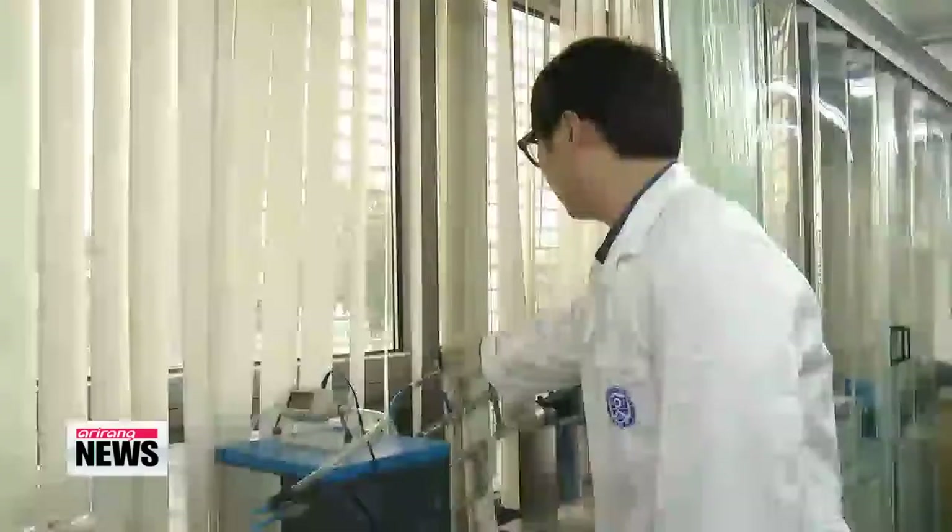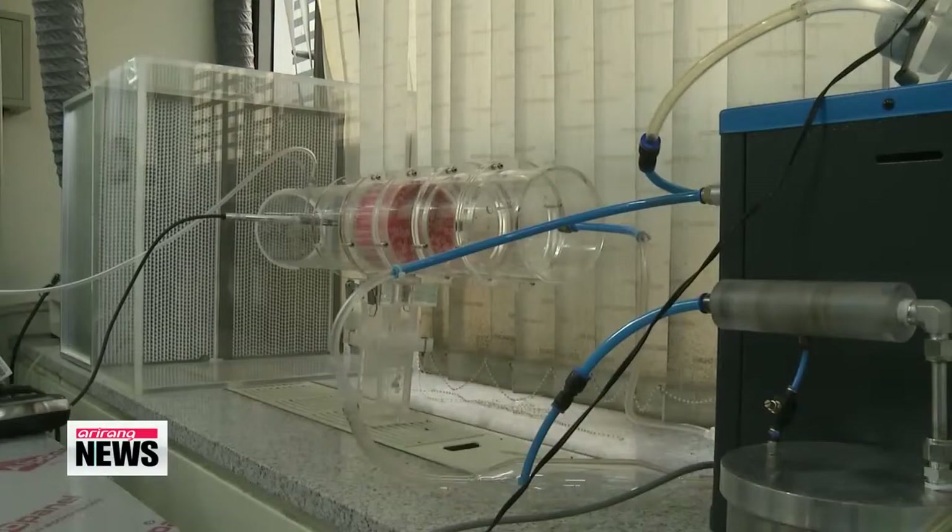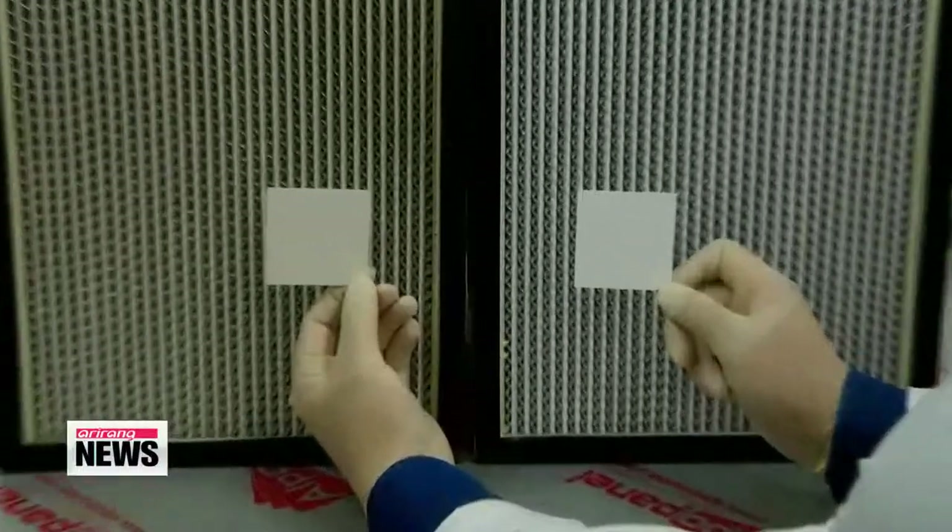Even with the AC on full blast, the filter continued doing its job, killing all the germs it passed through. Germs can lead to any number of diseases, but this breakthrough is increasing hopes that their spread can be mitigated. Kim Hyun-bin, Arirang News.